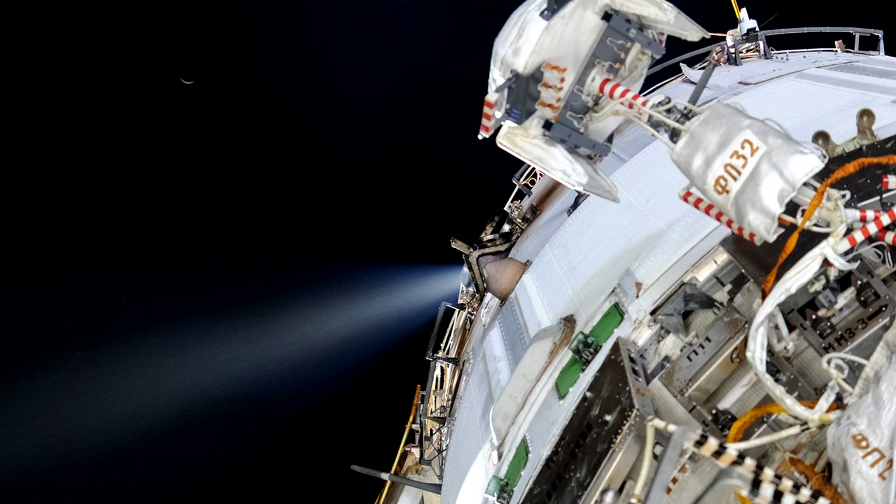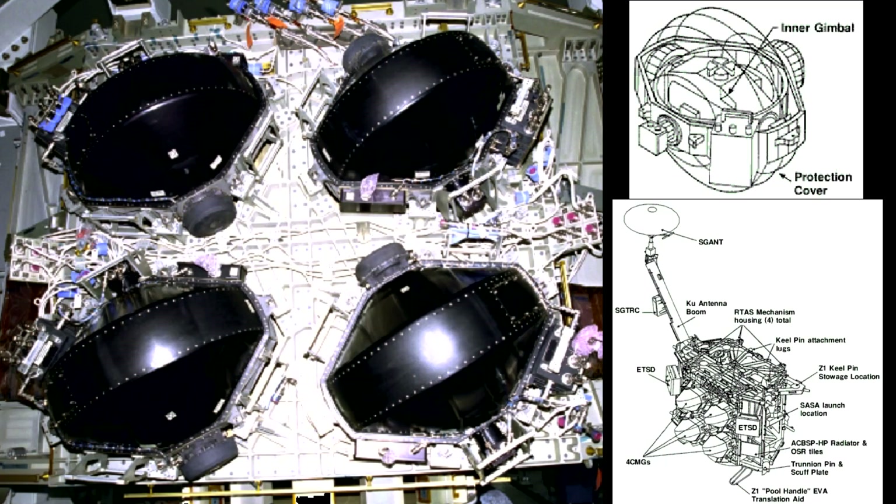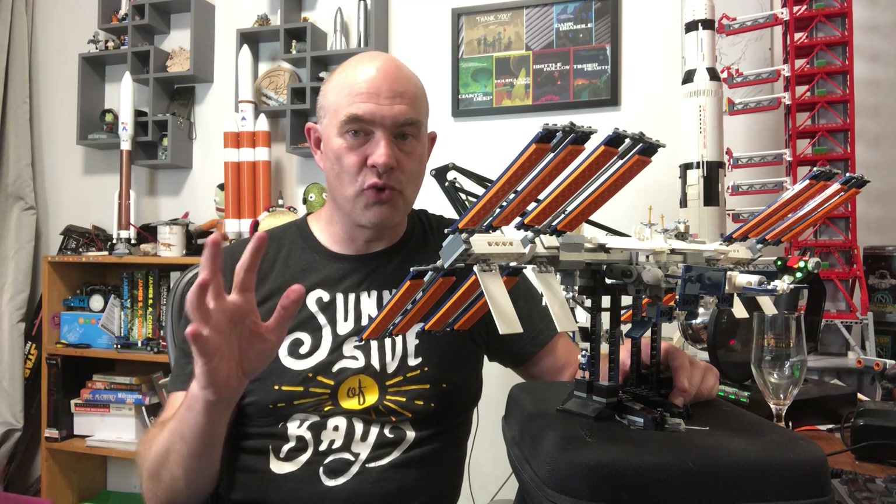The International Space Station has thrusters which can burn propellant for attitude control and orbit adjustment, and it also has a set of control moment gyros — four of them — which can be used for attitude control without expending propellant. Both of these systems need to work together to control the station.